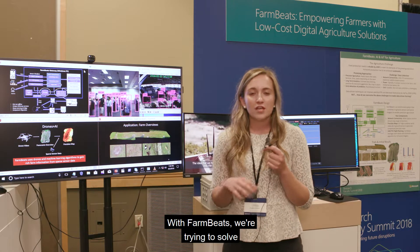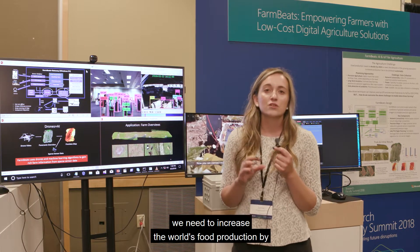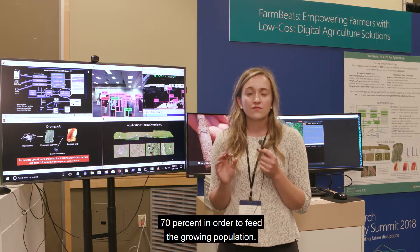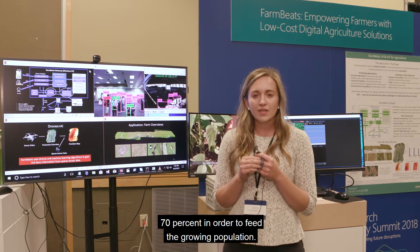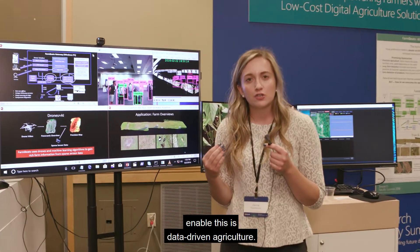With FarmBeats, we're trying to solve the world's food problem. By the year 2050, we need to increase the world's food production by 70% in order to feed the growing population. And one promising solution to enable this is data-driven agriculture.